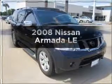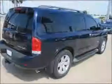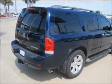Imagine yourself in this 2008 Nissan Armada. Everything you need under one roof with this great vehicle. With a powerful eight cylinder engine connected to a smooth shifting five speed automatic transmission.